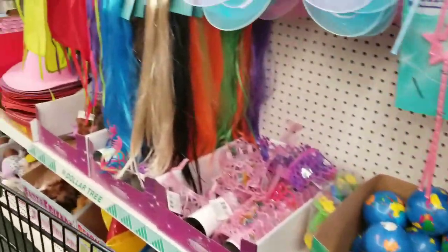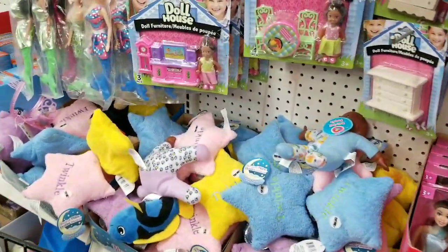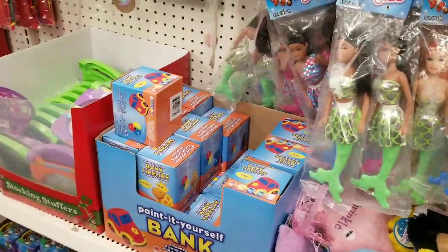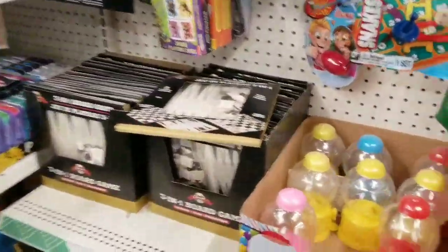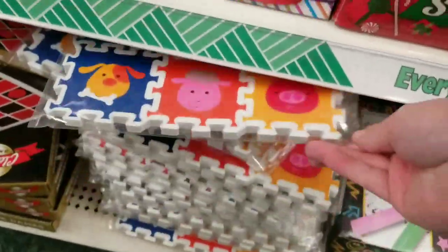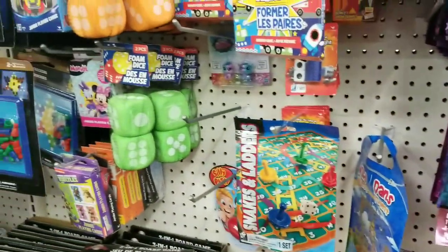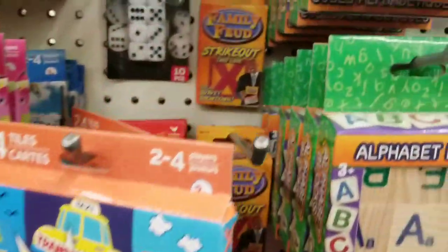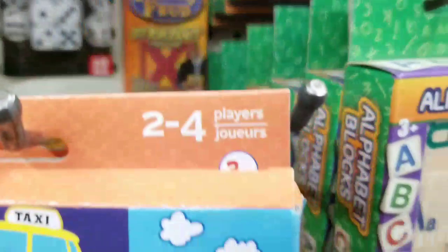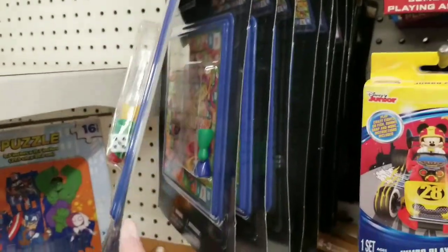I'm not seeing new toys, but you never know. It's a great thing about Dollar Tree — you think you're not going to find anything and then all of a sudden something new creeps up on you right around the corner. They have such a good selection in the toy department in this store. Family Feud, Strikeouts, Snake — so much fun.